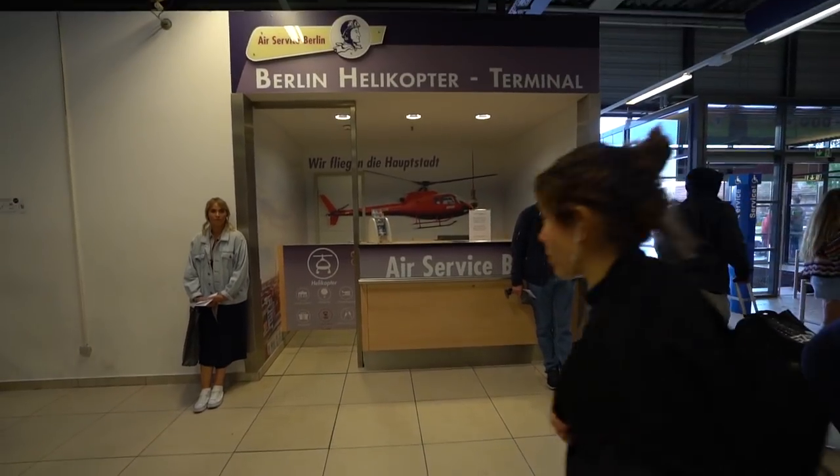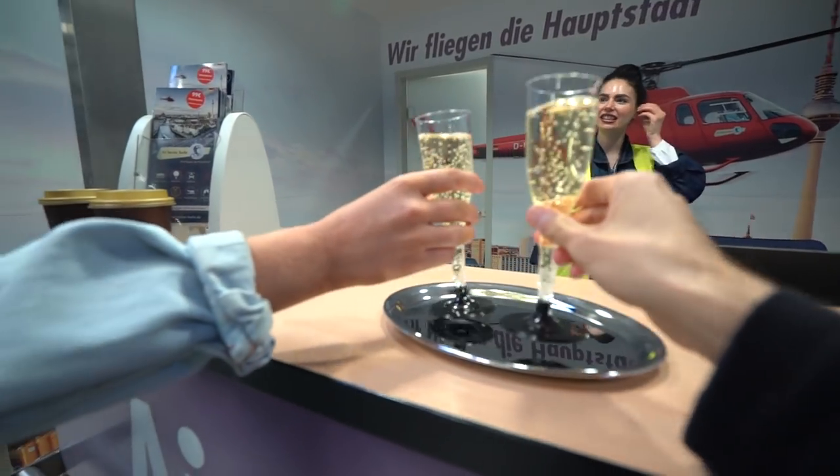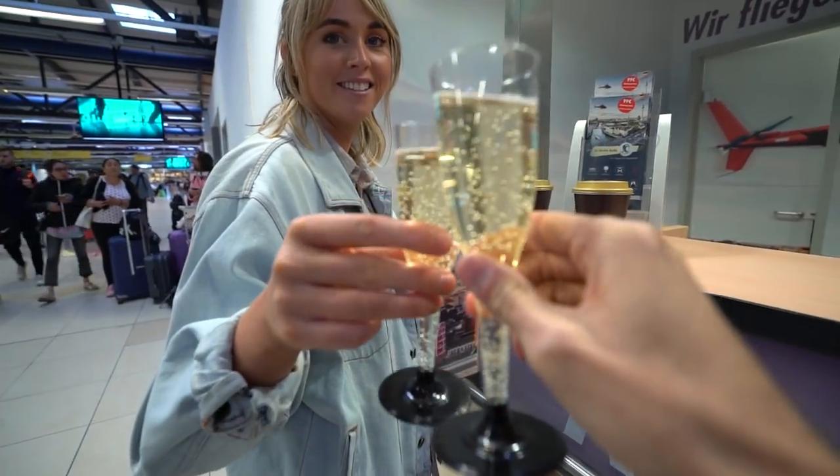We are actually at the airport — not leaving Berlin just yet. We are going to be jumping on a cheeky little helicopter ride to see Berlin from the air, which is pretty cool. I didn't know you could do that here. It's a nice little star tour. Champagne — I love you. Champagne at the airport!